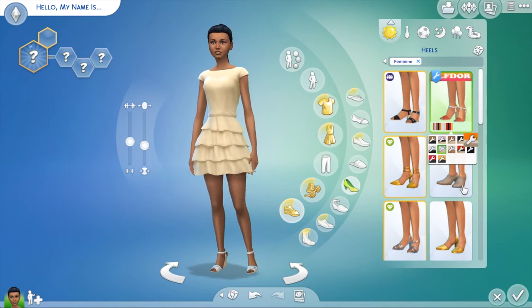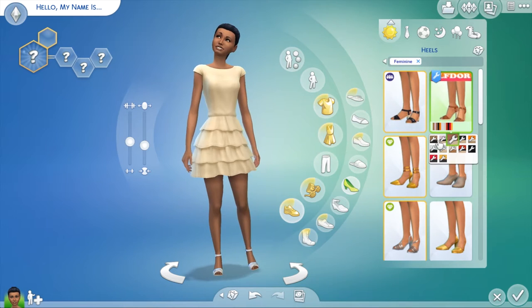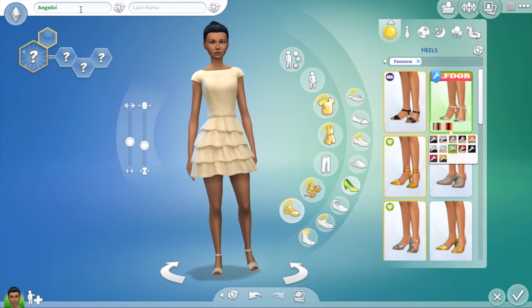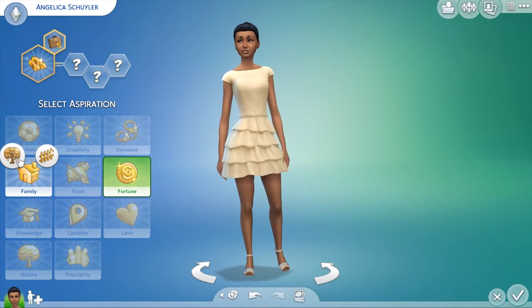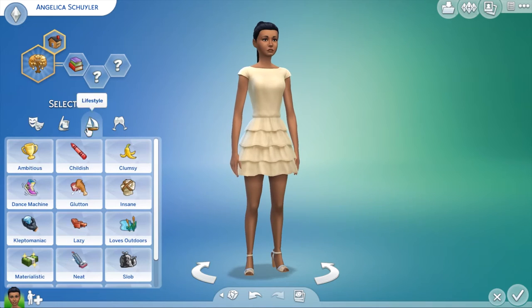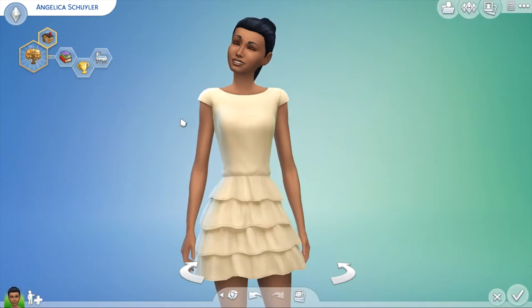And I actually did that for all of the sisters. So I'm creating three sims in this episode of Hamilton Create a Sim, which makes it a little longer than usual. My normal Create a Sim videos are mostly under the 10-minute mark, but this one is like 15 minutes long or something like that. So it's a longer video, but I'm creating three sims and we are going to have lots of fun.